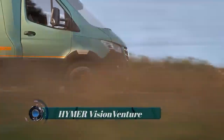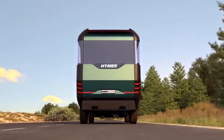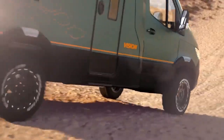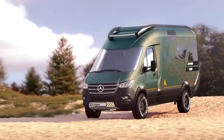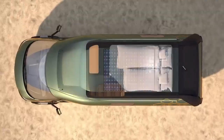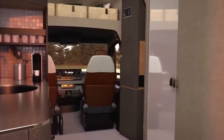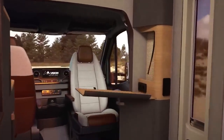Hymer Vision Venture. The Hymer Vision Venture is a concept motorhome created by Hymer, a well-known manufacturer of recreational vehicles, RVs, and campers. It is built on a Mercedes-Benz Sprinter chassis and features a hybrid all-wheel drive system, allowing for increased off-road capability. Inside, the Vision Venture offers a spacious and luxurious living space with an interior design focused on natural materials and a cozy atmosphere.